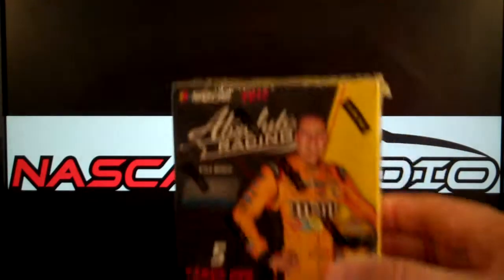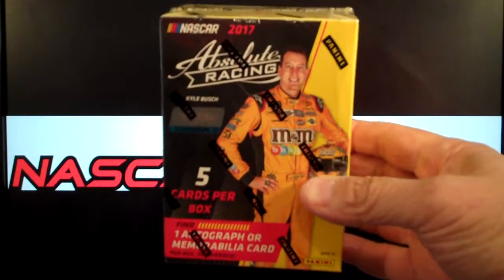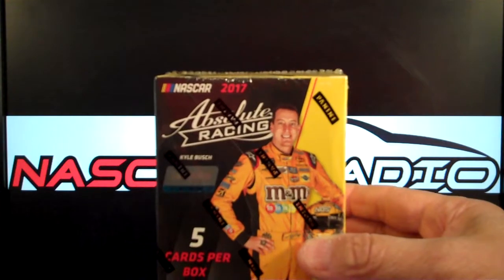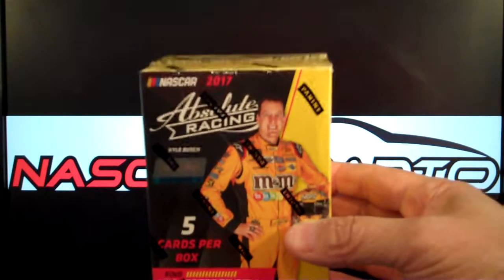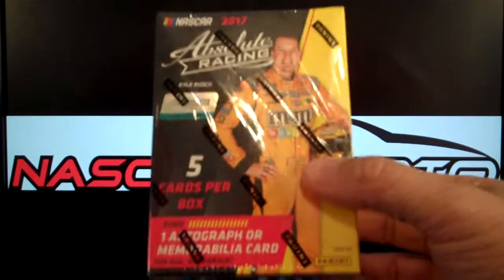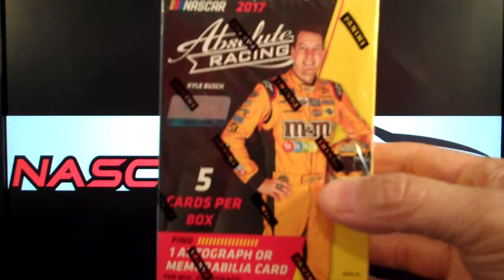Welcome to another edition of NASCAR Radio. Today we're busting a box of Absolute Racing 2017. This is Panini's fourth release for 2017. It's five cards a pack, one pack, and you get one autograph or memorabilia card or Panini points. So let's bust this guy open and see what we got.